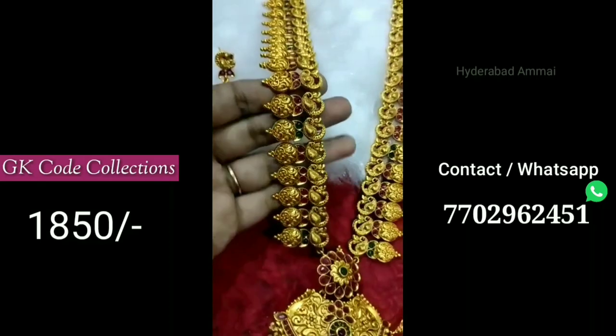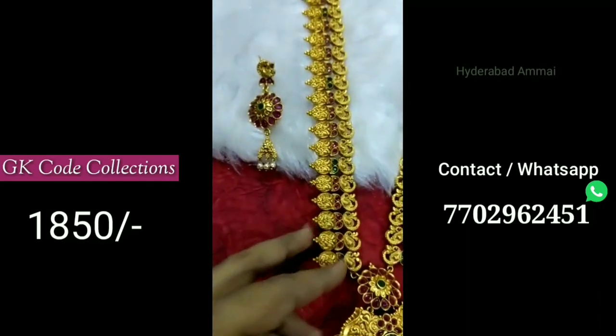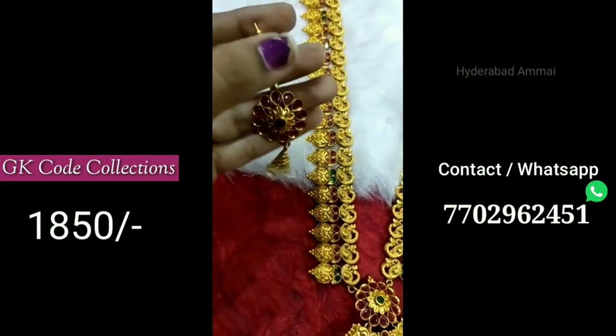I am not going to explain each item to you individually, because there are many prices, items, and jewelry pieces.